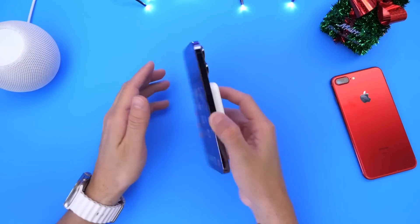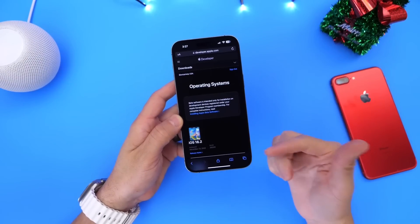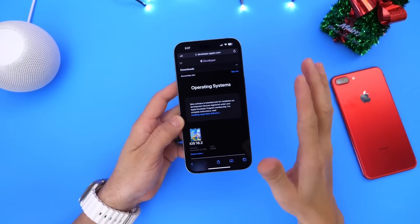Hey guys, so today Apple had a big day releasing a ton of software updates for the iPhone, the iPad, the Mac, the Apple Watch, the Apple TV, and even the HomePods.